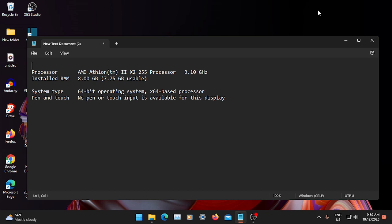Some of you can't believe that I installed Windows 11 on a computer from 2011 that had Windows 7. To prove it, this is a Lenovo with an AMD Athlon 2 255 processor at 3.10 gigahertz, maxed out with 8 gigs of RAM. There is nothing fancy here.